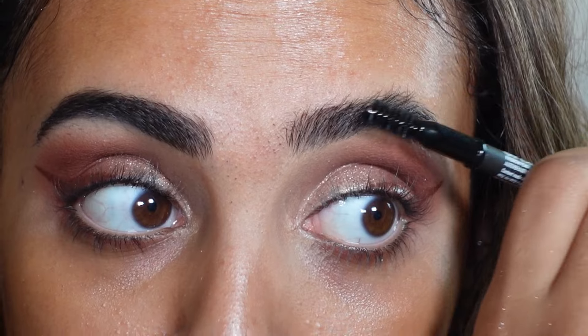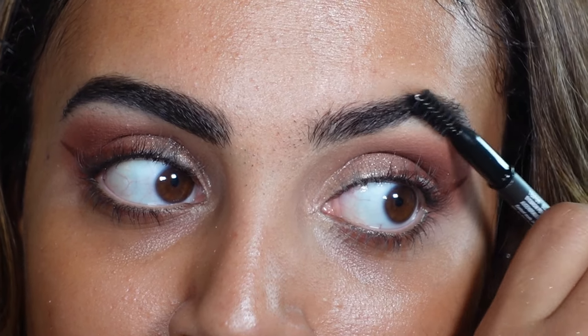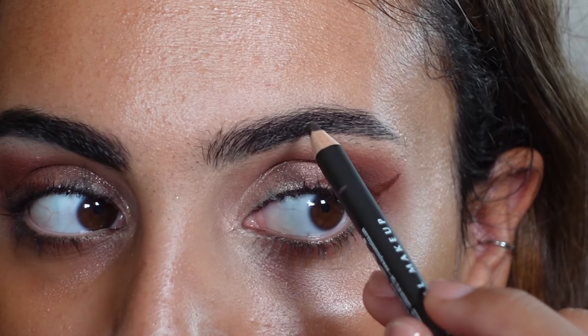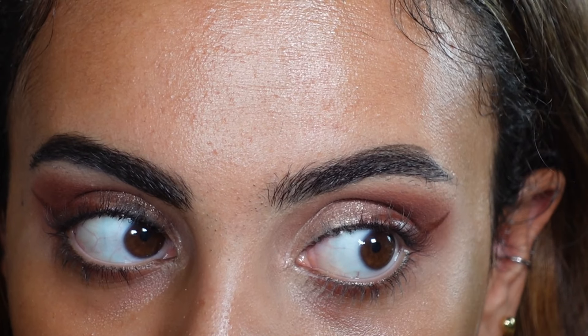I do like the color Black — it's not really black like an eyeliner, it's more just a very dark brown. I think Espresso would have been probably too light for me. I do like this color.